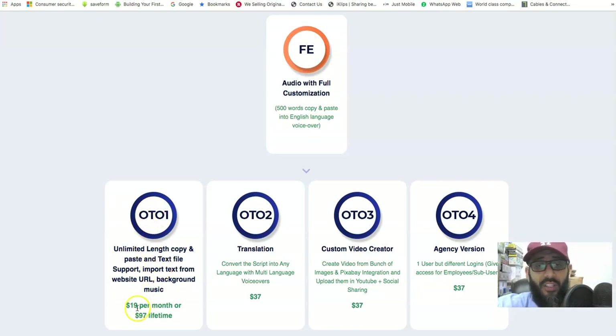At $97 one-time it's a no-brainer compared to $19/month. OTO2 at $37 is translation — convert scripts into any language with multi-language voiceovers. OTO3 is a custom video creator — create videos from images, upload to YouTube, and social sharing — also $37. The video creation feature I showed you is part of this tier.